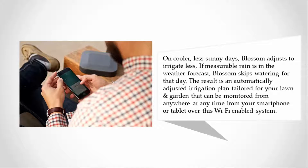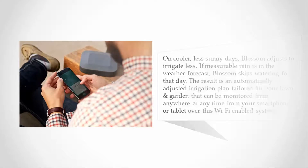The result is an automatically adjusted irrigation plan tailored for your lawn and garden that can be monitored from anywhere at any time from your smartphone or tablet over this wi-fi enabled system.